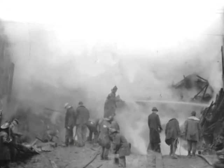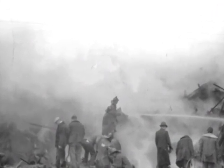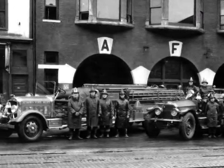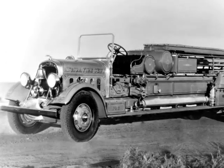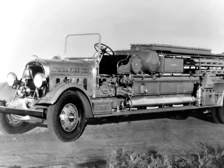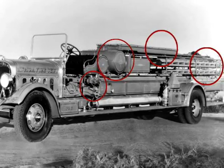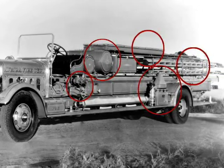Not long after the tragic Woolworth Fire in 1934, the city of Aurora bought a PERSH quadruple service truck. It was called Quad because of its four main features: pump, water tank, hose body, and various lengths of ground ladders. The truck also carried rescue and lighting equipment.